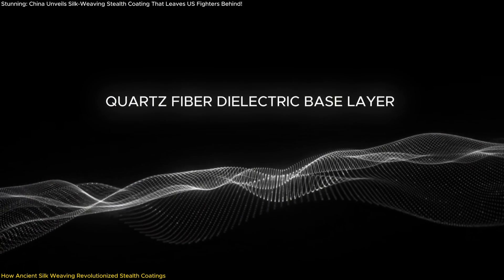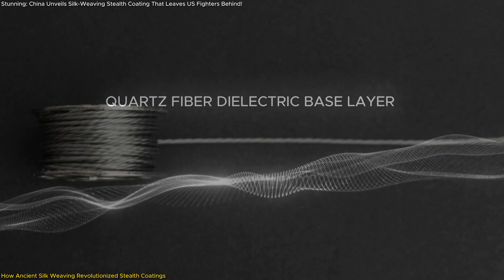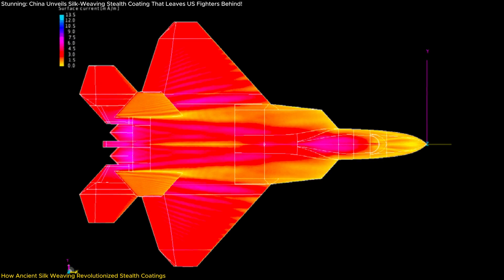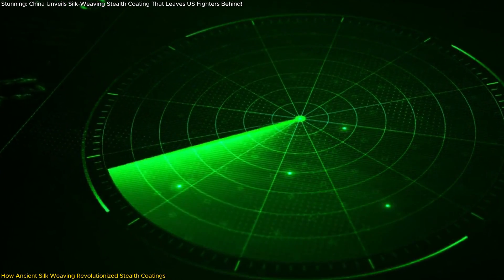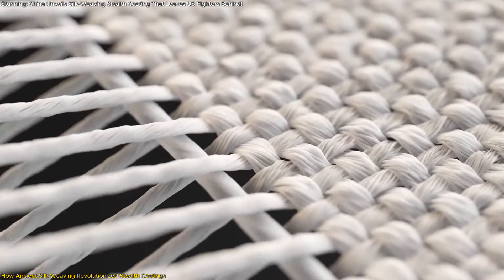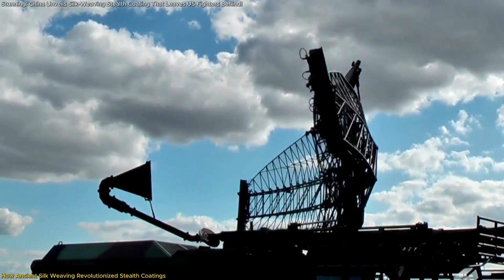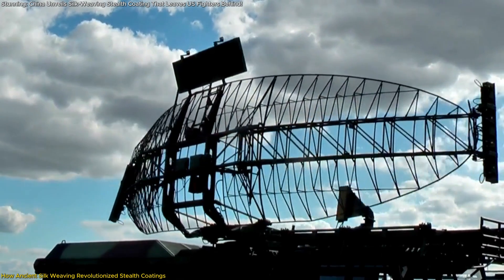This new double-sided jacquard stealth coating consists of a quartz fiber-dielectric base layer that enhances durability and structural integrity, and stainless steel conductive yarns that form a resonant circuit trapping and dissipating radar waves as heat, significantly reducing radar reflection. Precisely designed geometries, similar to ancient silk weaving patterns, guide radar waves into the material instead of reflecting them back to enemy radar.